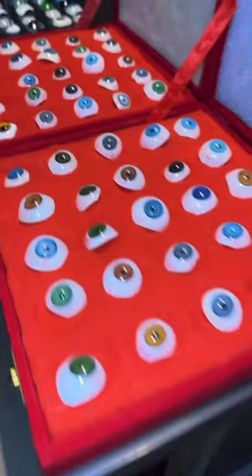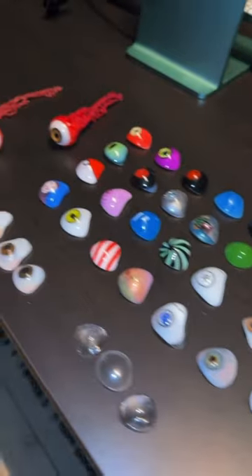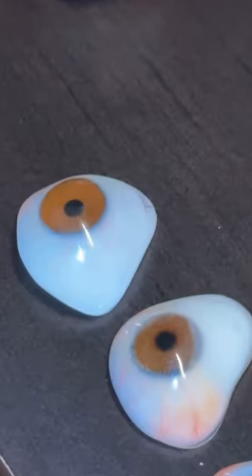What is the most expensive eyeball that I have? Well, let me show you. Out of the 100 different eyeballs that I have, my most expensive eyeball is this one right here.